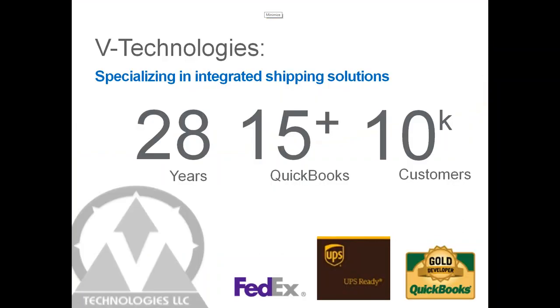Who are we? For those of you who aren't using Shipgear or Starship today, we've been in business since 1987. Starship has been around since 1989, so it's been around for quite some time, for about 28 years now.